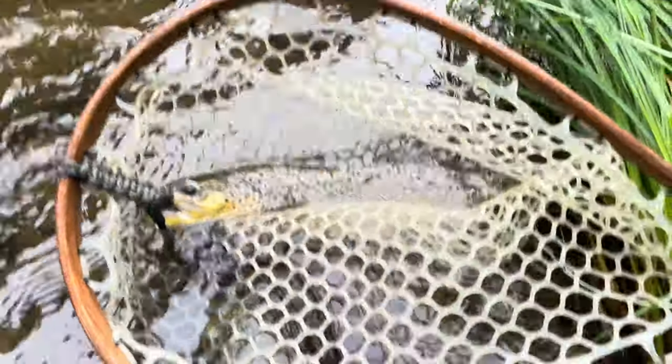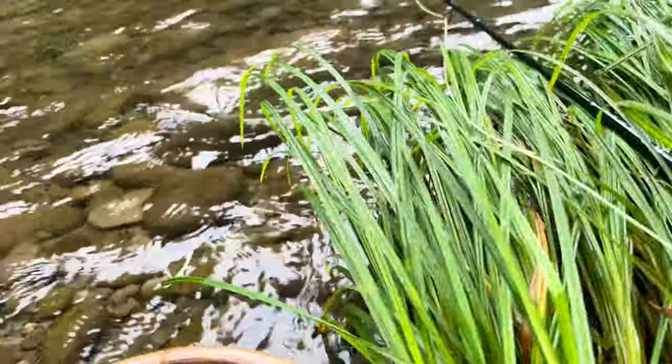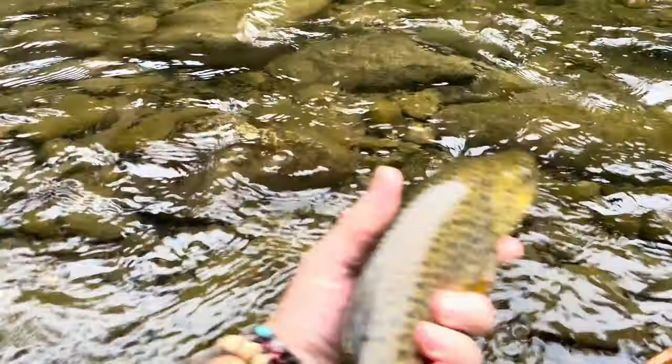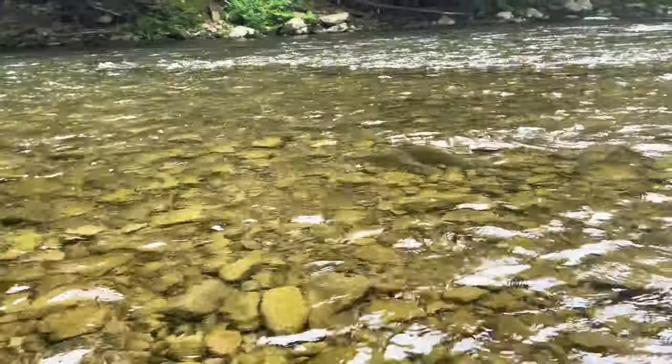What a beautiful fish. Let's keep him wet. Gorgeous Catskill mountain trout. Just a beautiful fish guys, absolutely beautiful. We are going to release this gorgeous brown trout out in the Catskill water. Look at him go! Bye buddy, thank you. Whoo yeah!